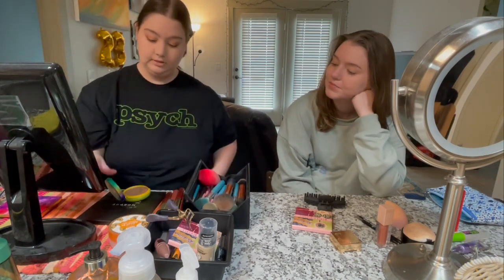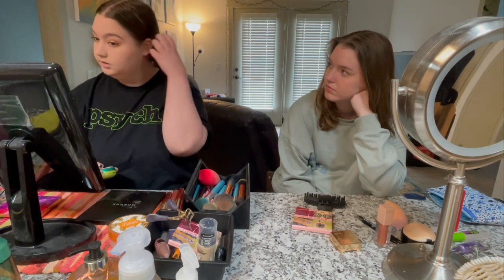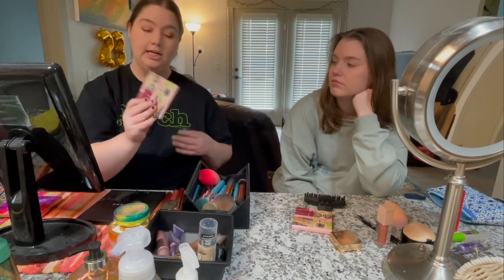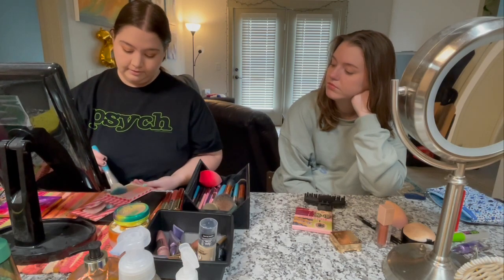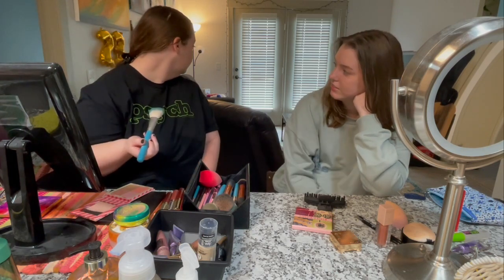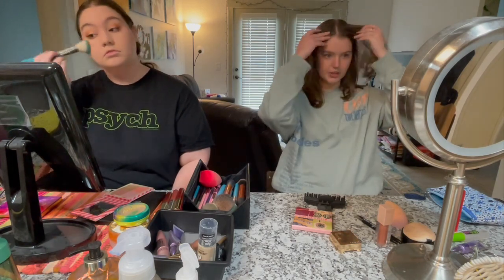I took the bronzer, did it around my hairline, by my cheeks, and all the way down my neck. Now I'm going in with Rockateur and Dandelion on an angle brush.